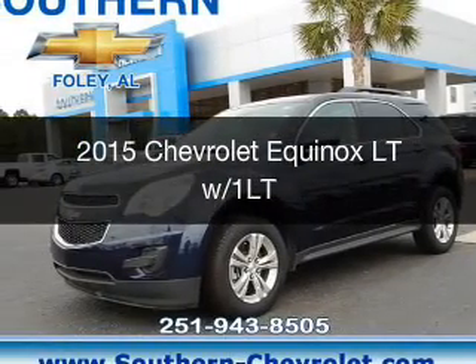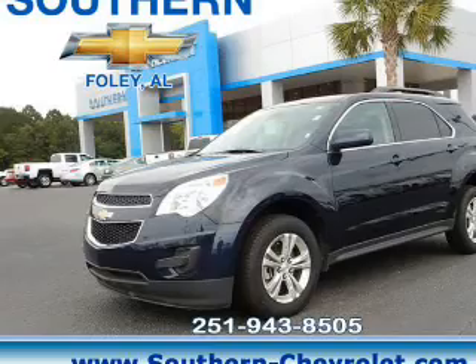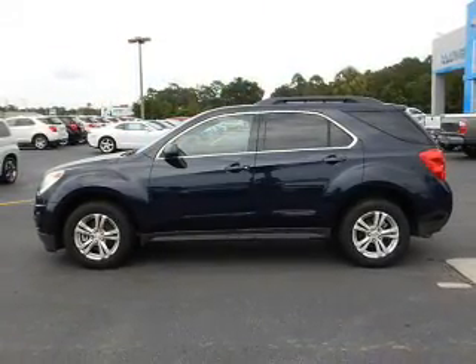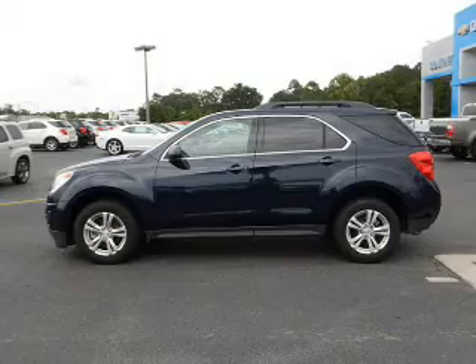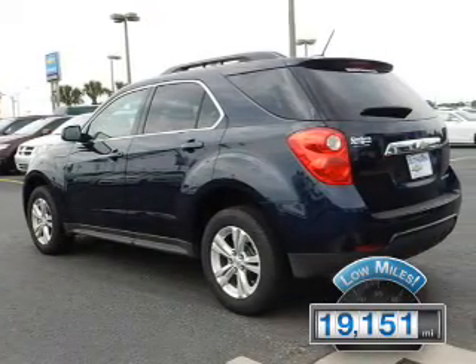This is a used 2015 Chevrolet Equinox. It's powered by front-wheel drive, a 2.4-liter, 4-cylinder engine, and a 6-speed automatic transmission. With fewer than 20,000 miles, this vehicle has a long road ahead.